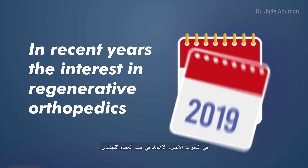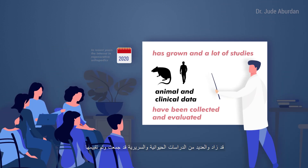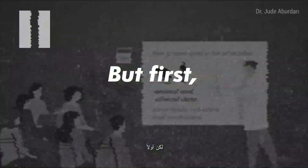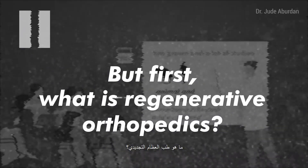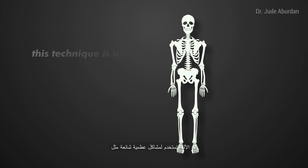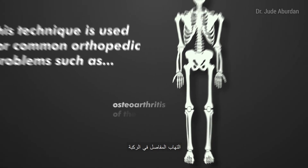In recent years, the interest in regenerative orthopedics has grown, and a lot of studies, animal and clinical data have been collected and evaluated. But first, what is regenerative orthopedics? Regenerative orthopedics is the advent of injecting a patient's own stem cells to rebuild joints, ligaments, and tendons.